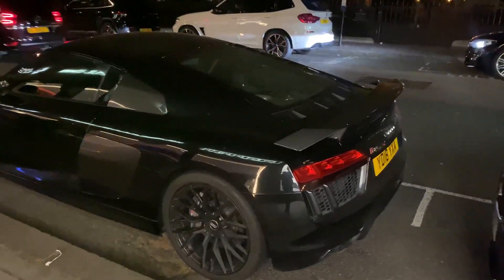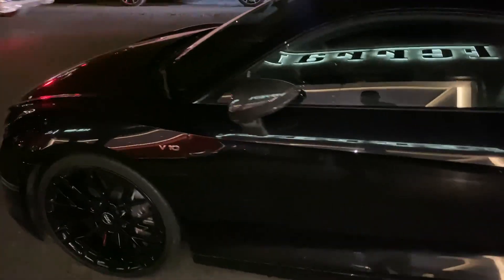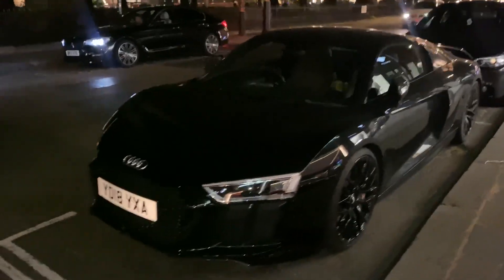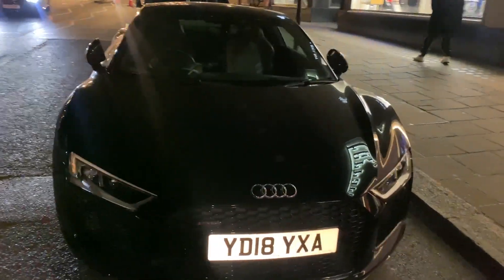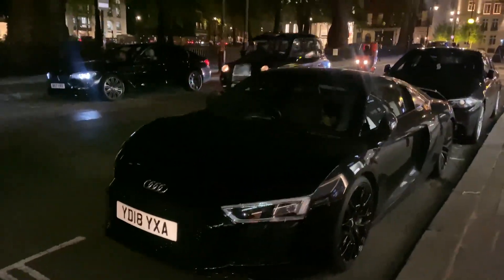Check out this Audi R8 V10 Plus with the black rims to match the color of the car — carbon blades, beautiful nice carbon wing mirror. Such a stunning car, it's obviously got the Lamborghini Huracán engine in it as well. A Lamborghini for the price of an Audi, not a bad supercar is it.